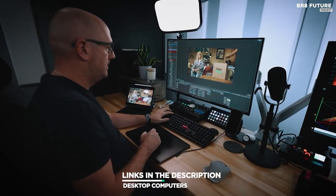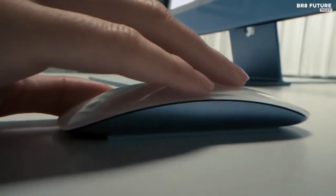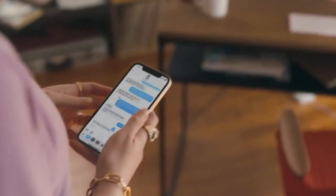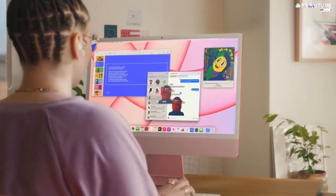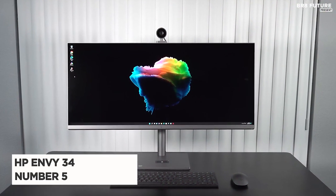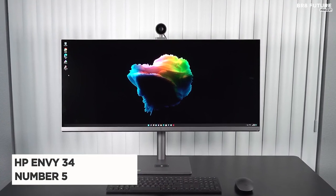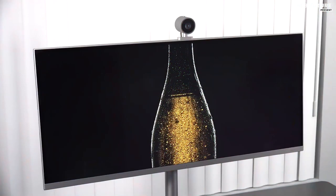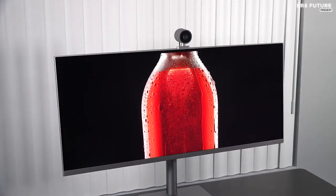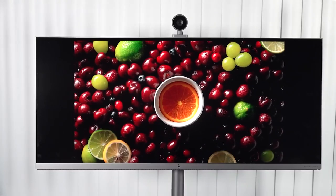As always, all the links to products you'll find in the description below, and let us know in the comments which gadgets you'd like to see in our next videos. Number five: the HP Envy 34. The HP Envy 34 is an ultra-wide curved all-in-one desktop computer with a 34-inch diagonal display.